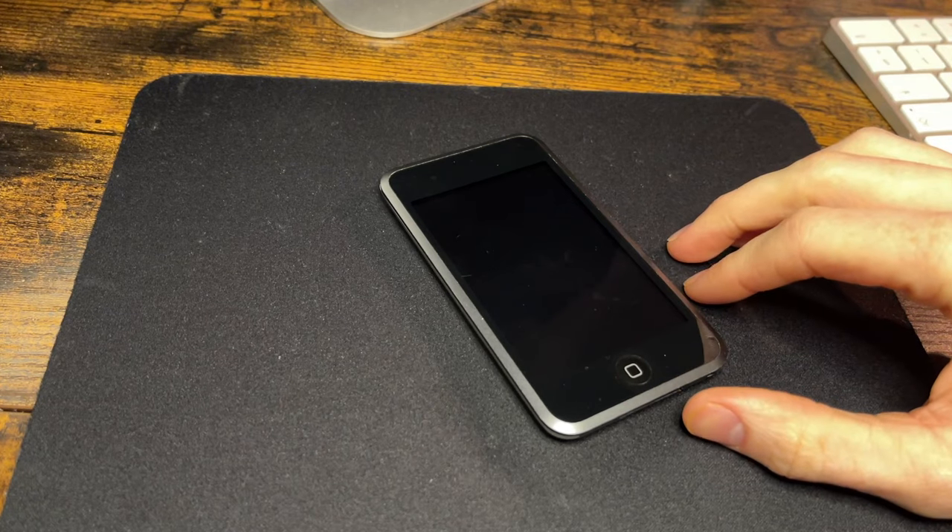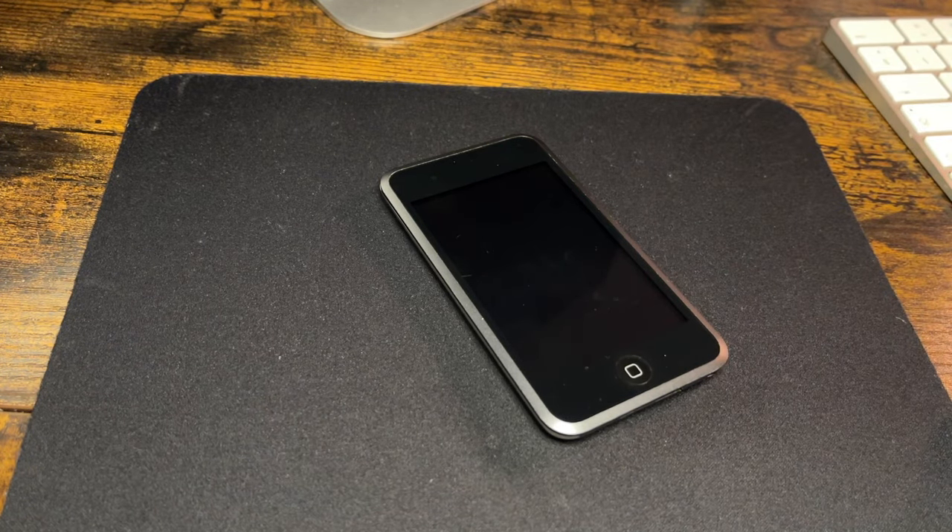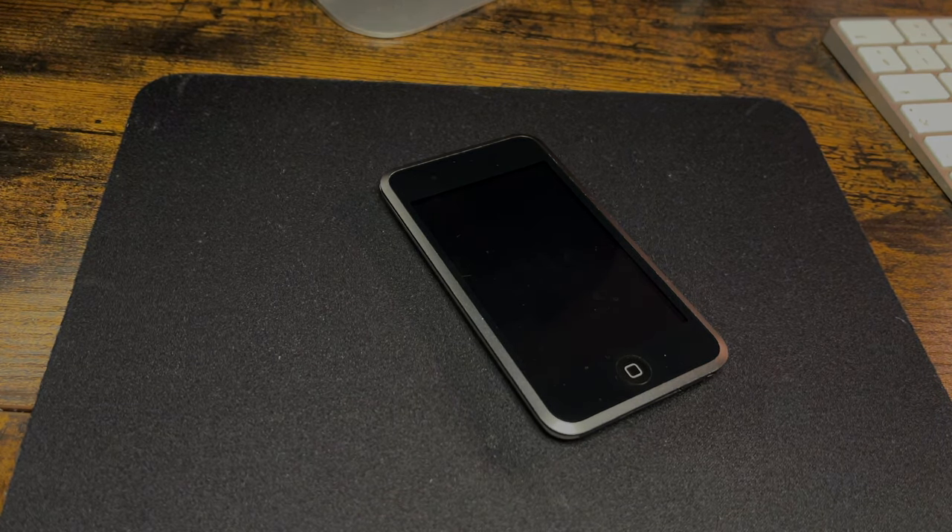I didn't personally own this first gen but I experienced it through a friend who always got the latest of everything — it was a joy to experience that first Apple touchscreen magic, as Steve Jobs described it. So that's the iPod touch first generation. Hopefully I can get hold of a first gen iPhone to look at another day. Thanks for joining me for another nostalgic trip down memory lane — see you in the next video, take care!